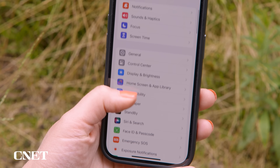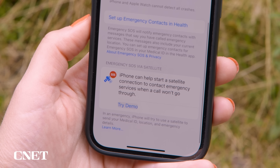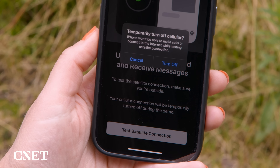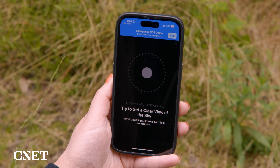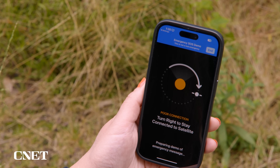On the iPhone 14 and later, go to Settings, then Emergency SOS, and scroll down to find the demo under Emergency SOS via Satellite. This will turn off cellular on your phone temporarily and prompt you to move around to get a clear view of the sky. You might need to keep moving the phone around to keep it pointed at the satellites.